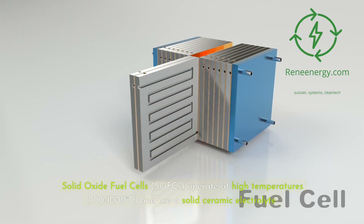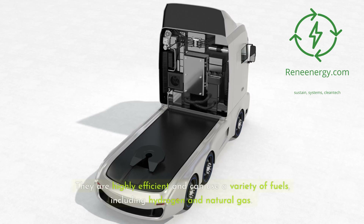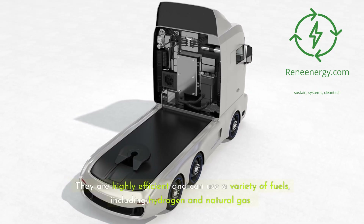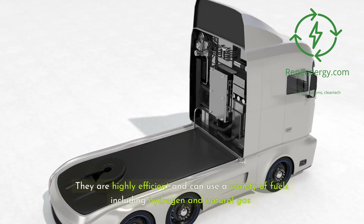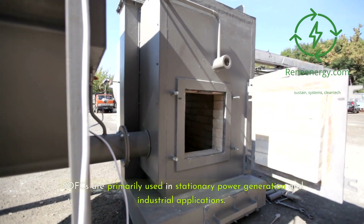Solid oxide fuel cells (SOFCs) operate at high temperatures — 700 to 1,000 degrees Celsius — and use a solid ceramic electrolyte. They are highly efficient and can use a variety of fuels, including hydrogen and natural gas. SOFCs are primarily used in stationary power generation and industrial applications.